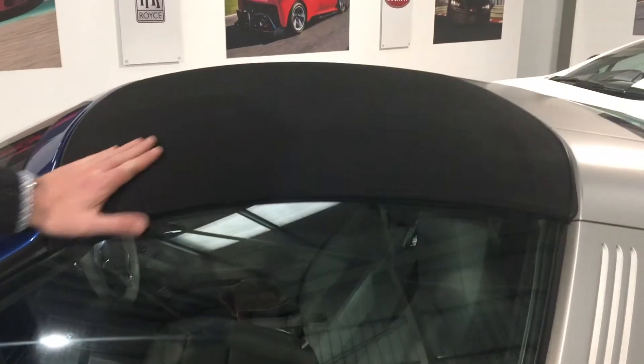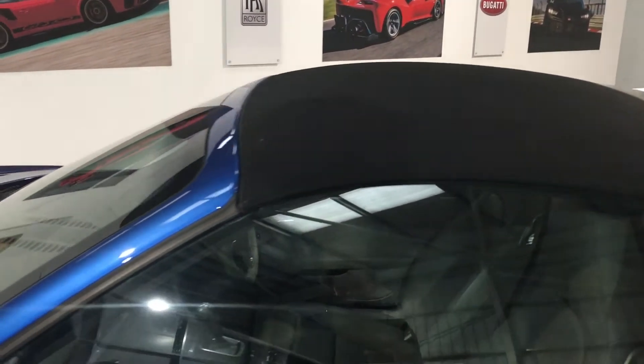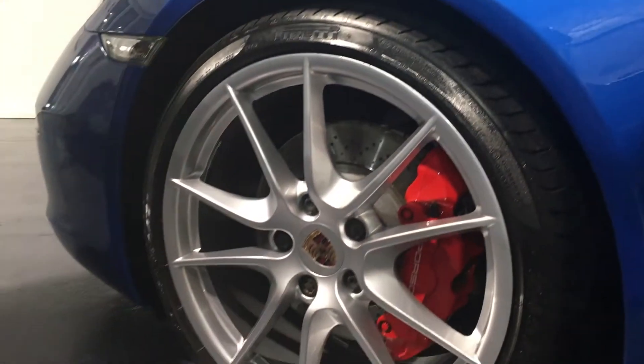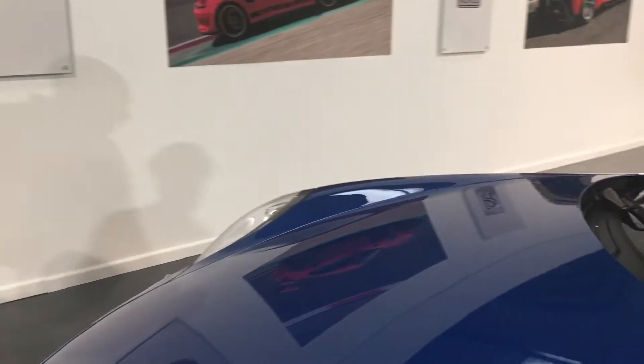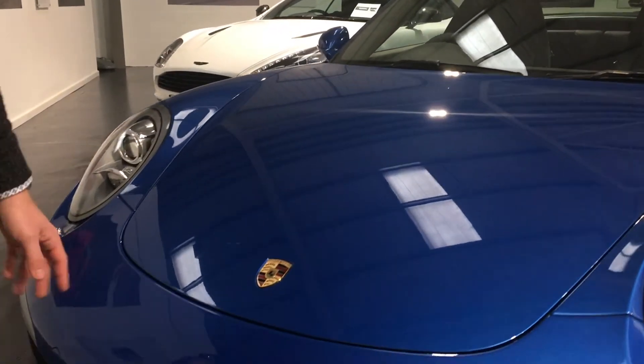Just want to walk you around our 2014 991 Targa 4S, finished in sapphire blue metallic. The car's in brilliant condition, really really nice. The car's on 47,000 miles, which you wouldn't really know.